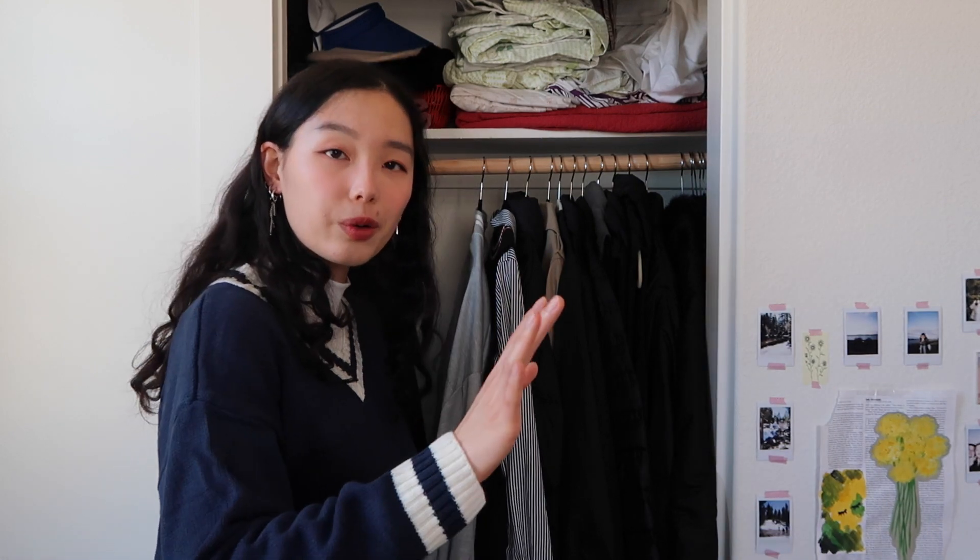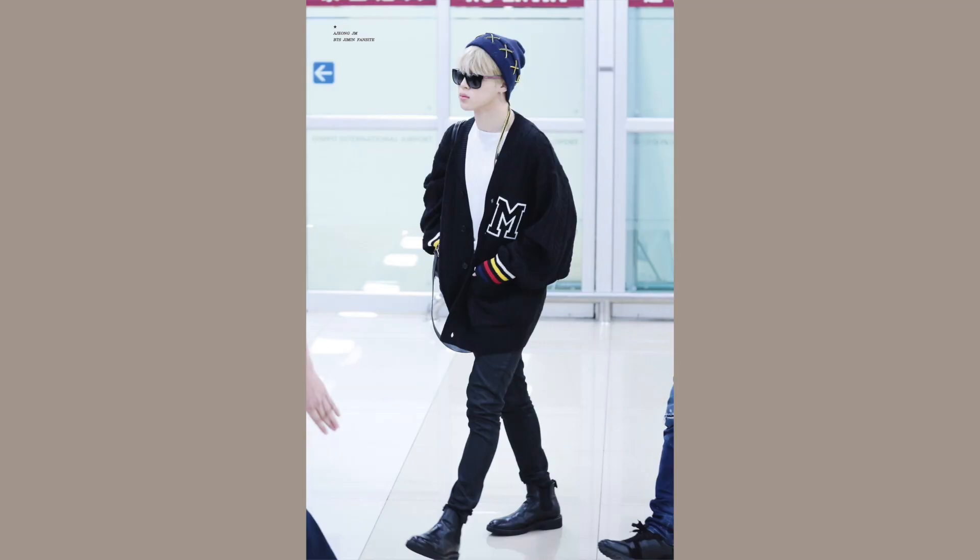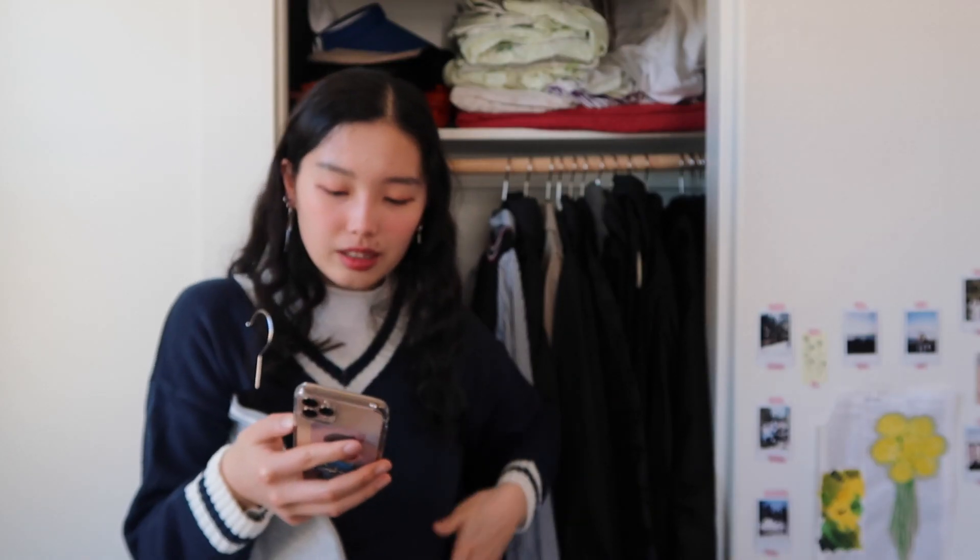We are going to move on to Jimin. I kind of struggled with his outfit — I didn't have a lot of pieces similar to his style, but I tried going for something inspired by it. I mostly went for this outfit here. Jimin likes to wear skinny jeans and boots to make his legs look long, but with this outfit he also looks soft and small, so it's a mix of tall energy and small energy.